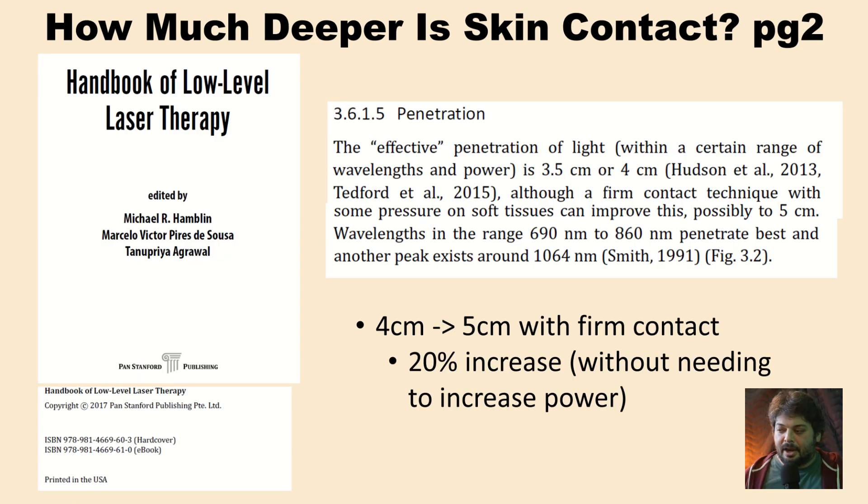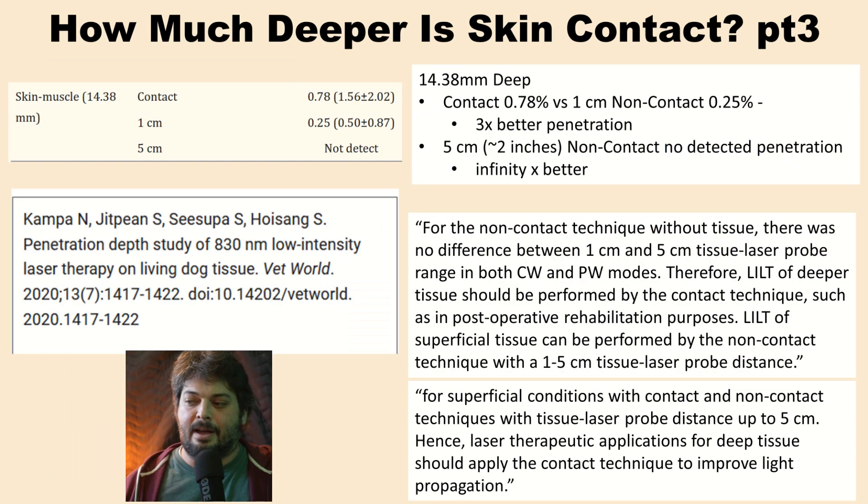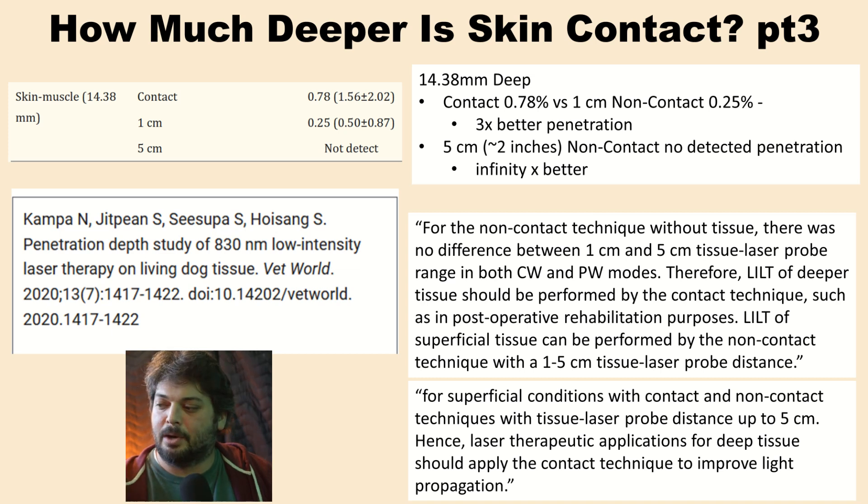The handbook on low-level laser therapy says you get about 4 centimeters of penetration, but with firm pressure you can get 5 centimeters — a 20% increase without having to crank up the intensity. I found only one study that directly measured contact mode versus non-contact mode at two different distances, through about 14.38 millimeters of living skin and muscle. Contact mode penetrated 0.78%, while non-contact at one centimeter away was 0.25% — more than three times better penetration. At five centimeters away — only two inches — there was no detected intensity, meaning it's infinitely better to use the contact method for this penetration depth.